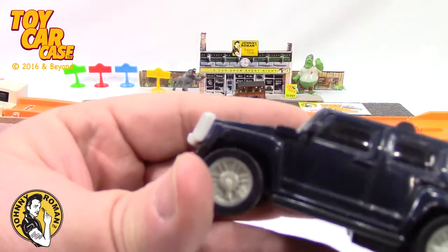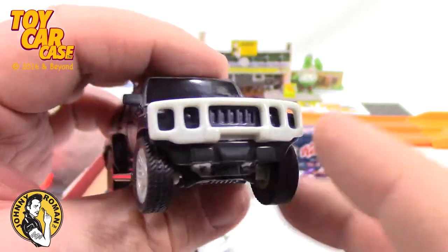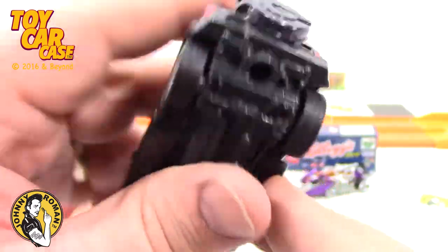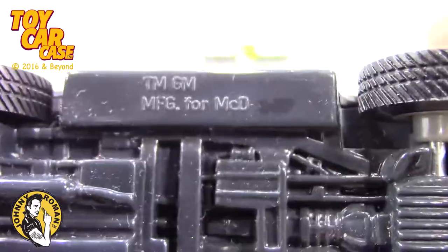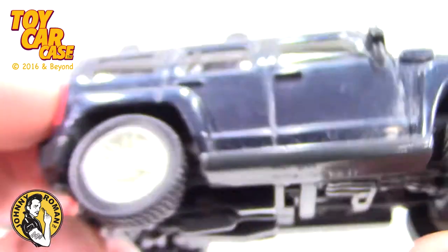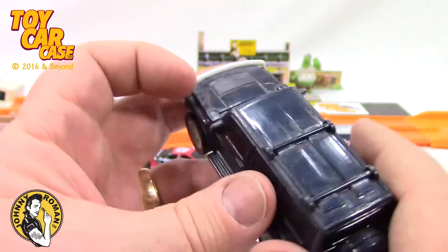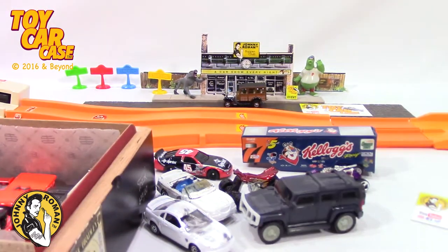Look at this — big SUV thing, kind of bigger scale. I might give this to my friend that does zombies — this might be just perfect for him. Made for Mickey D, China. If you got something that someone else can use or they collect, just give it to them. Share the fun and love of this hobby.